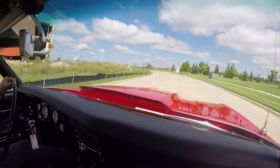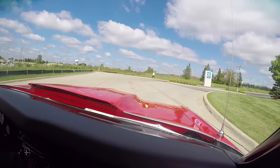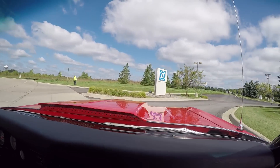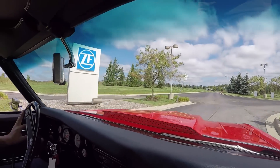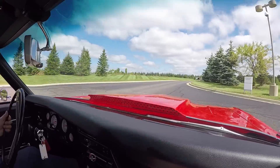Now we're going to get it up on the lift so you can check out the underside — we're going to show you everything you need to see so you can make a great decision on your Chevelle investment. They don't get any better than this red Chevelle 572.